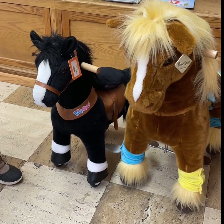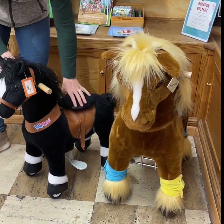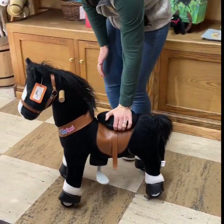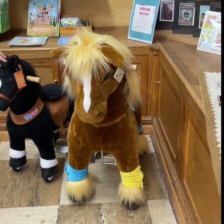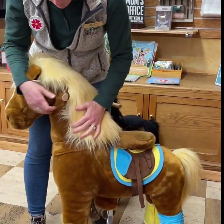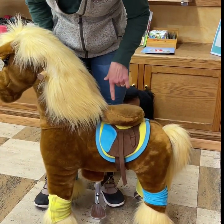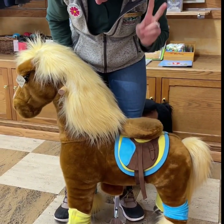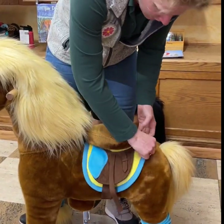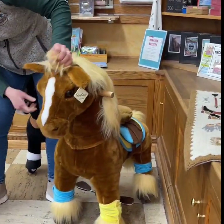These are called Pony Cycle — you actually ride them like they're a horse. If a child is sitting on it and posts like they're riding, the horse moves. This is their new one this year; it holds up to 90 pounds, though adults have gotten on them too. This one is actually their racehorse model. What's nice is you can take his saddle off and interact with him a little more — play with him and take care of him.